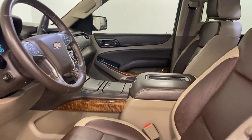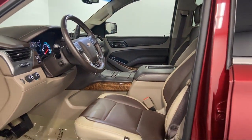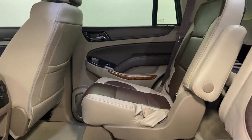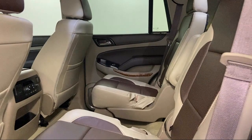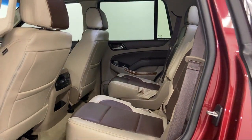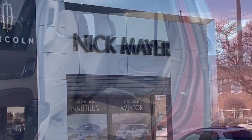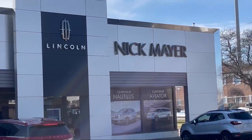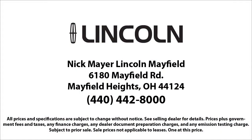Family-owned Nick Mayer Lincoln Mayfield has been proudly serving our community for nearly 70 years. We have a friendly and knowledgeable staff that is dedicated to providing the best customer service for anyone that comes in. Our team members are selected based on their demonstration of an unwavering attitude of the importance of customer care and satisfaction. We strive to give each customer a luxury experience, whether they're getting an oil change or buying a new or used vehicle.